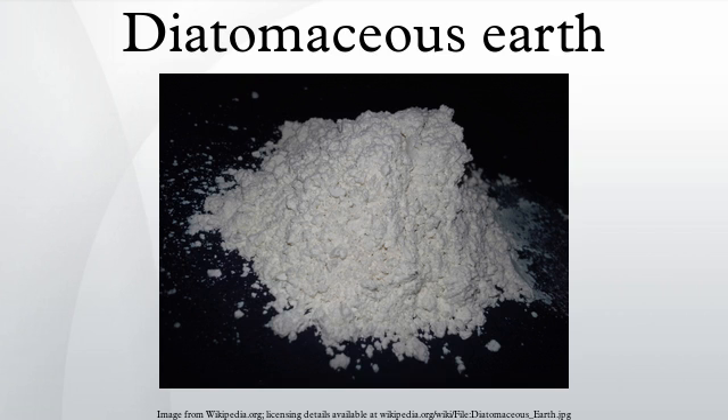Abrasive: The oldest use of diatomite is as a very mild abrasive and, for this purpose, it has been used both in toothpaste and in metal polishes, as well as in some facial scrubs.